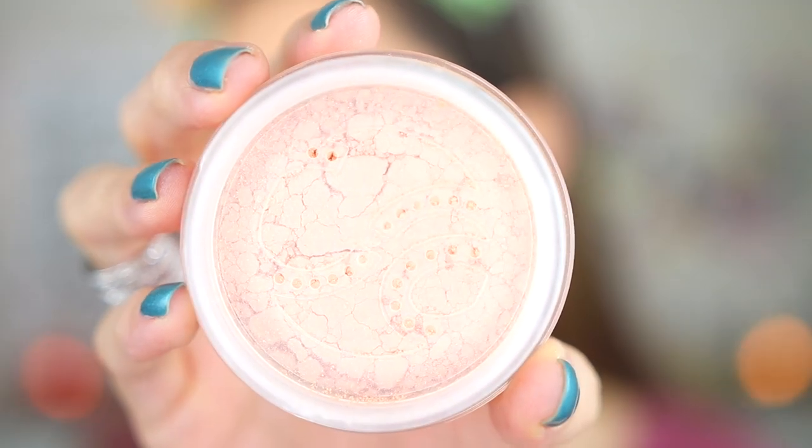Don't forget to subscribe. The sifter of the container has the shape, I think, of the Catrice logo. Let's take the product out. I am applying the powder with a powder brush by Essence.